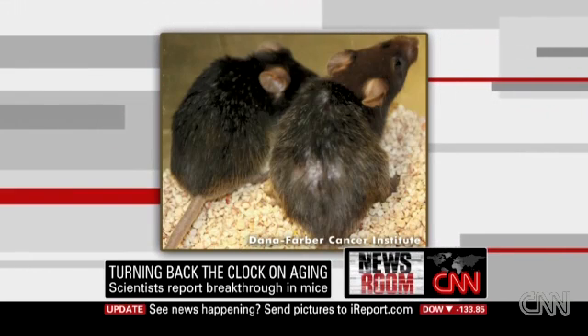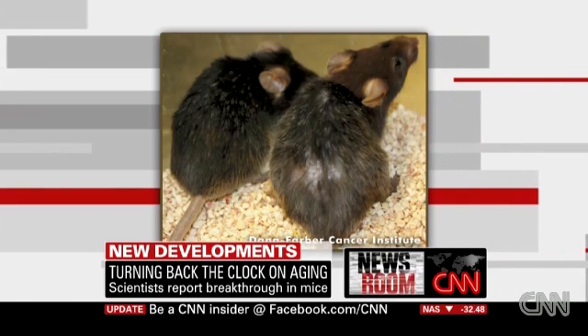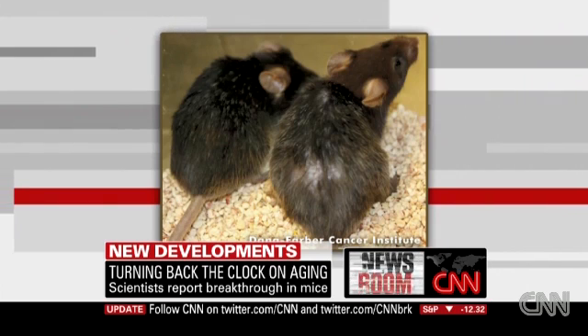Organs that had kind of shrunk with age sort of de-shrunk, as it were. The old mice's fertility was really plummeting, but their fertility was sort of born again after this genetic treatment.